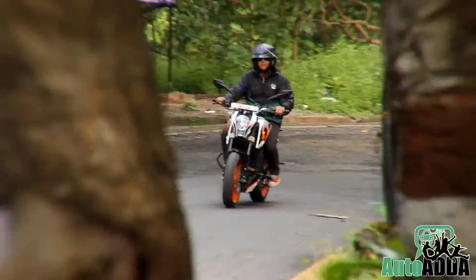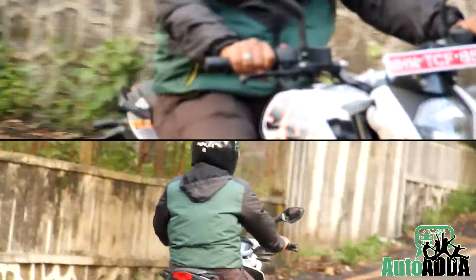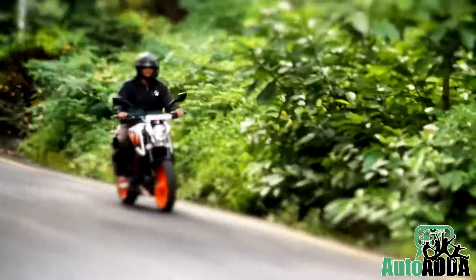Apparently, the KTM 390 Duke has been doing rounds of spy shots and rumours for many days. Now, after getting ourselves behind it, it had finally shown its worth. We took the test ride of the 390 Duke from Pune to Mumbai, hence the bike was driven on a number of terrains, putting its strength to a gruelling test, and the result is in front of us.